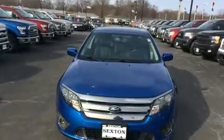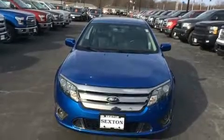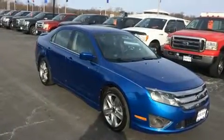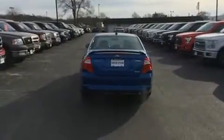You can expect a lot from the 2012 Ford Fusion. This four-door, five-passenger sedan has just over 90,000 miles. It features an automatic transmission, front-wheel drive, and a 3.5-liter six-cylinder engine.